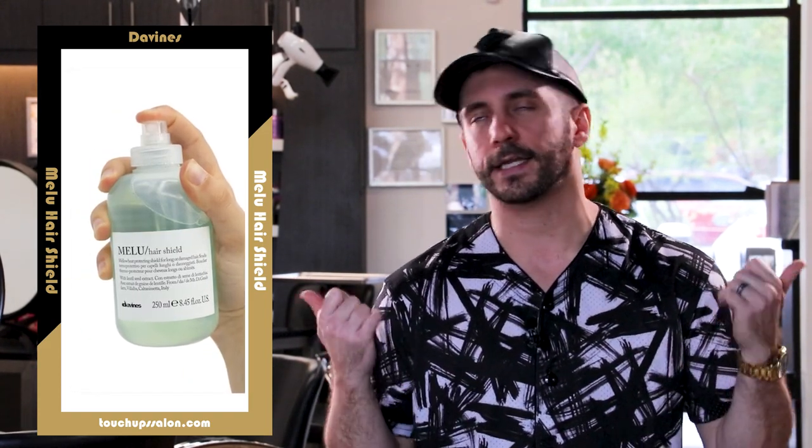Let me highlight a couple of products I really like. First: a heat protectant — Melu Hair Shield by Davines. That's my favorite, up to 450 degrees, no real feel in the hair, works really well. Spray it all over when your hair is wet, blow dry it in, curl it, and you're good to go. The second is dry texturizer — best for fine to medium texture. It allows you to fluff it out, make it bigger and more fun. It's very dry feeling in the hair, so if you like silky and soft, this isn't that.